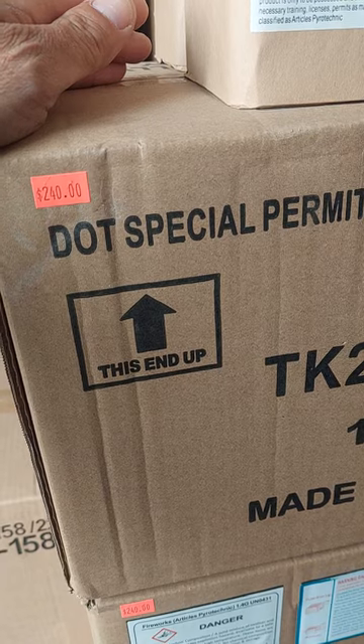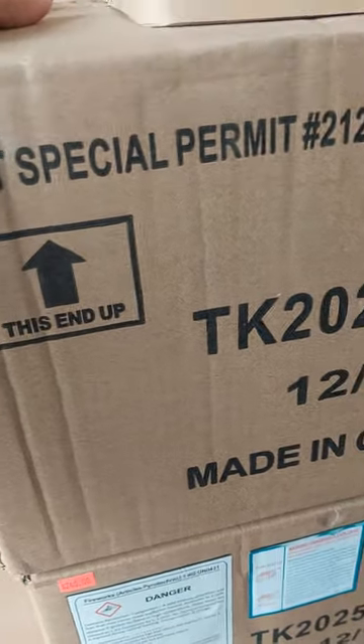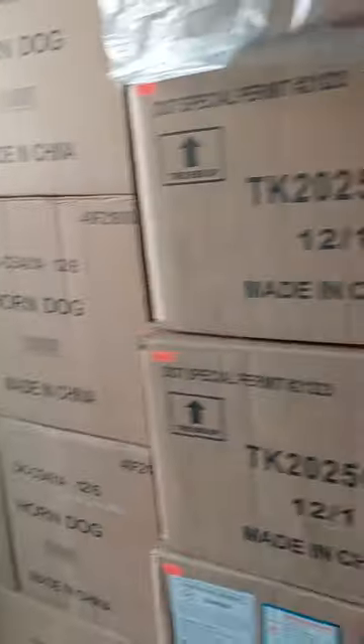I also have 20-second ones at the same price. You can mix and match the cases on those. There's the 20-second ones. I've got some case pricing on Horndogs — Whoa Now — and he's Petas as well.